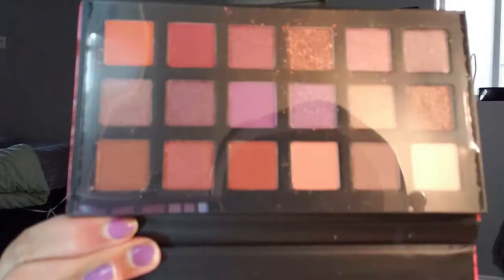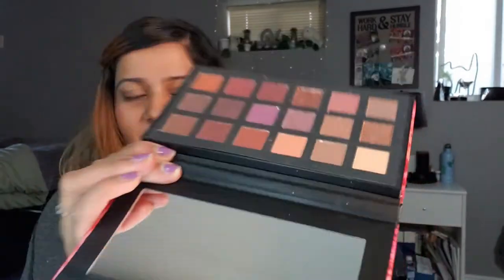I only have one C Color palette which is called the Sundown. It's supposed to be a dupe for the Huda Beauty one if you saw my last haul. The film's still on it and I'm not gonna take it off just because there's supposed to be a pressed glitter there — I don't want it to go all over the place. So I'm keeping that one.